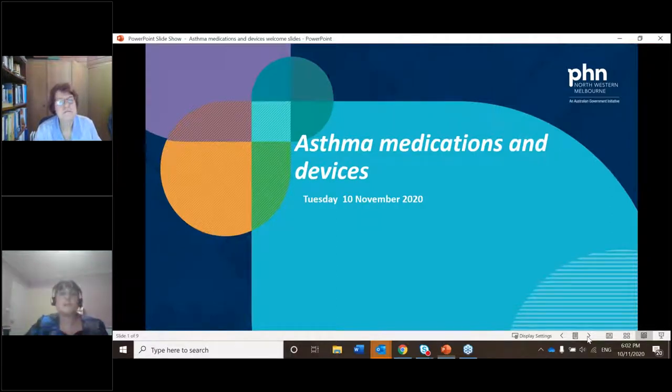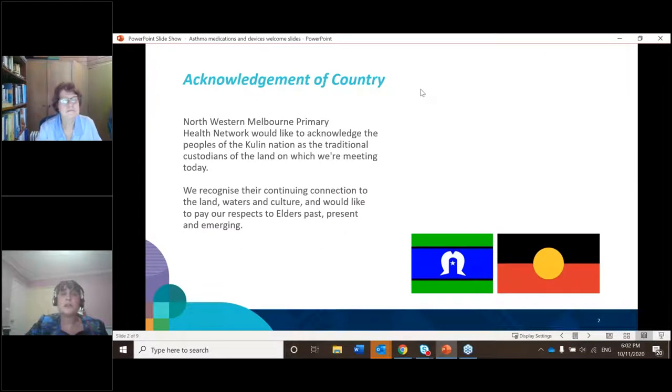Before we start, I'd like to do an acknowledgement of country. The Northwestern Melbourne Primary Health Network would like to acknowledge the people of the Kulin Nation as traditional custodians of the land on which we're virtually meeting today. We recognise their continuing connection to the land, waters and culture, and would like to pay our respects to elders past, present and emerging.